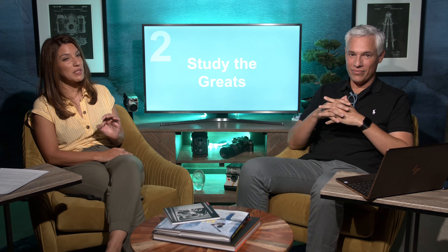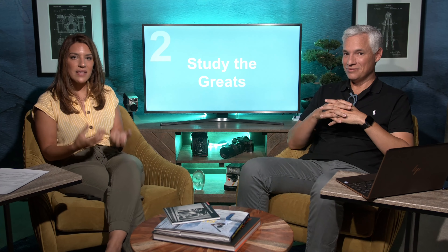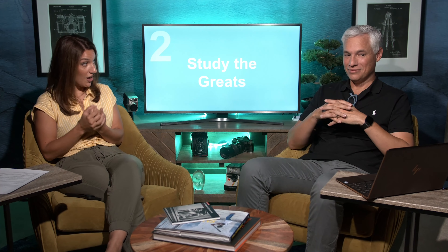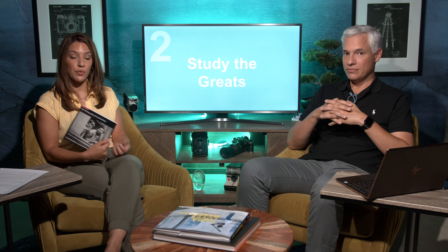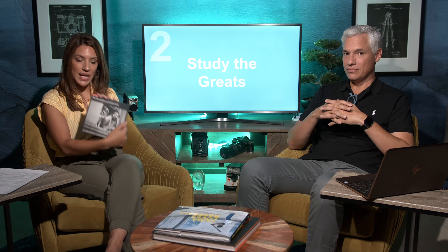Number two: study the greats. I found myself mindlessly ingesting mediocre photography — all the cliché shots that get lots of likes, like people holding hands or the shot-through-the-heart-hands. We should be studying the best of the best and hoping a little of that rubs off on us. My favorite ever is Gordon Parks — I keep his book on the coffee table and study his work, thinking about what makes him great: the composition, the storytelling, his ability to tell real stories of conflict and controversial subject matter in a picture.